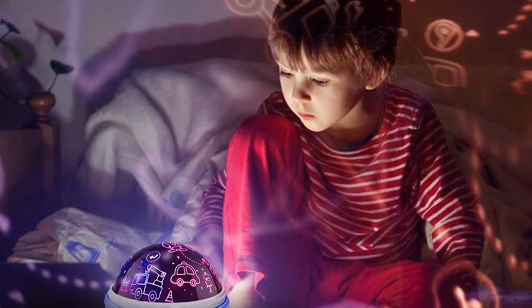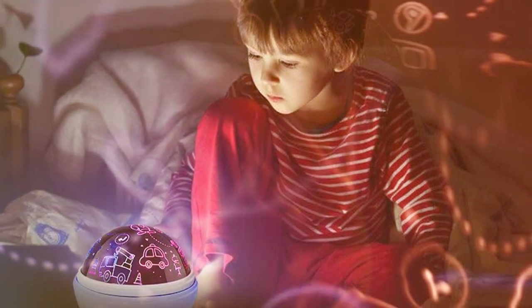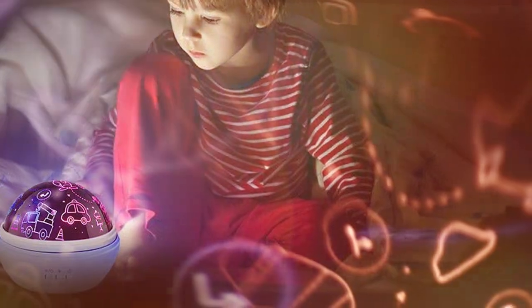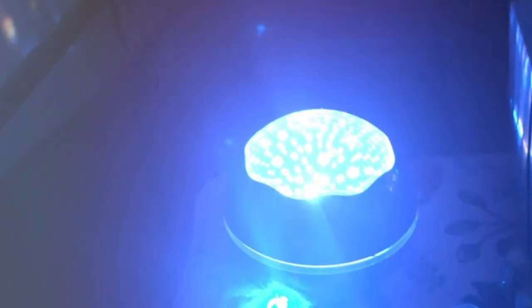It's perfect for helping children wind down before bedtime, making the nighttime routine a little easier for parents. The specifications, including adjustable brightness and various themes, make it a versatile and engaging nightlight option.